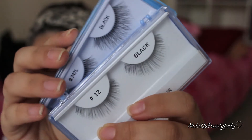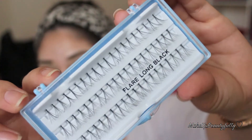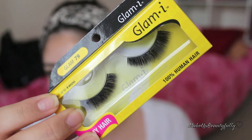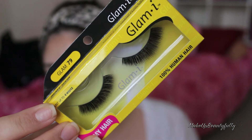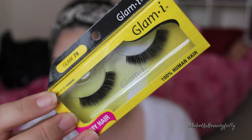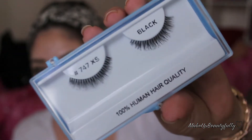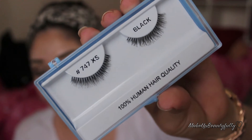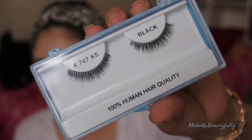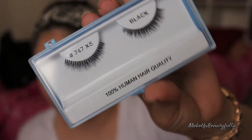I got some lashes that are a little more natural but super long and pretty, plus a bunch of individual lashes. I also got some doubled lashes — the kind that at Sally's would be like $6 to $8. And then I got some short ones for clients who don't want super long lashes but just want the thickness.